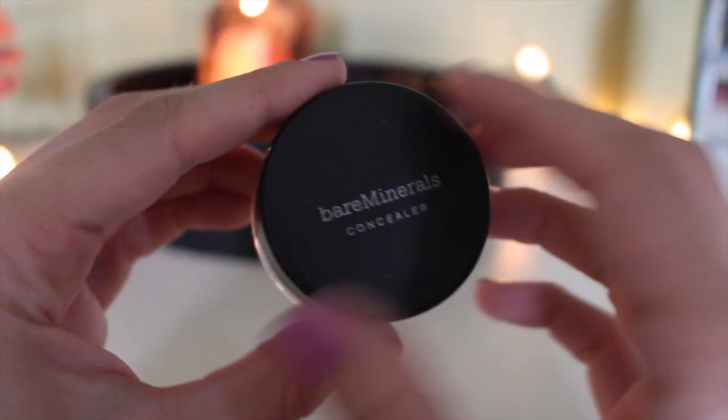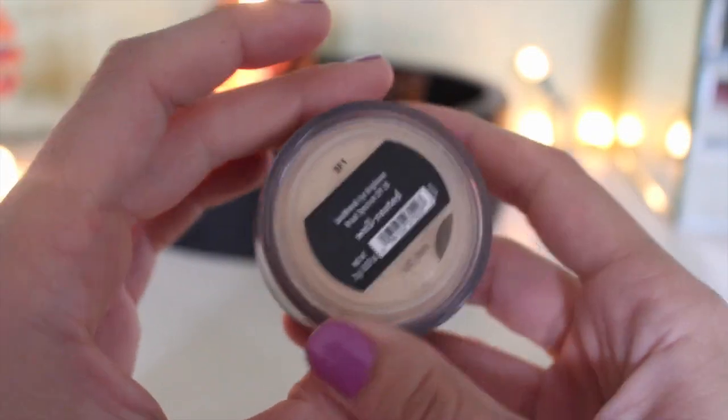Another favorite is the Bare Minerals Well-Rested concealer — it's a yellow-toned powder concealer that really conceals and stays put all day. It blows my mind that a powder can have that good coverage. If you wear it over concealer, it really brightens the area. It was $18 for the full size, but you use such a microscopic amount daily that it'll last forever.